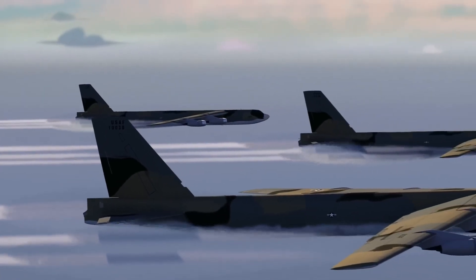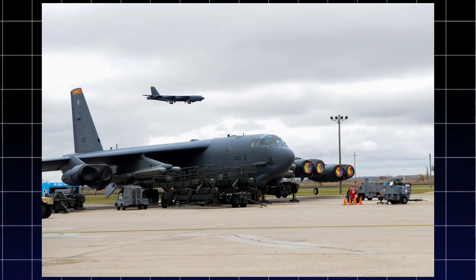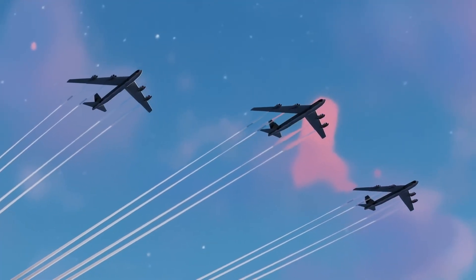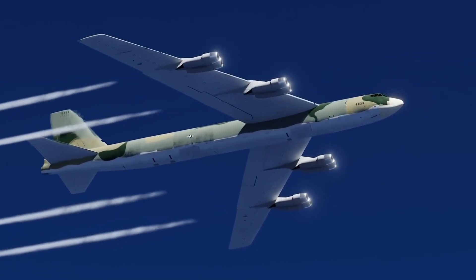Some of these bombers were kept flying around the clock. Others stayed on the ground, engines running, ready to take off at a moment's notice. The B-52s were always on alert, showing that the U.S. was ready to fight back if needed. This was how America tried to scare the Soviets into not attacking first.